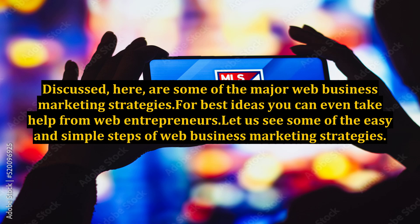Discussed here are some of the major web business marketing strategies. For best ideas you can even take help from web entrepreneurs. Let us see some of the easy and simple steps of web business marketing strategies.